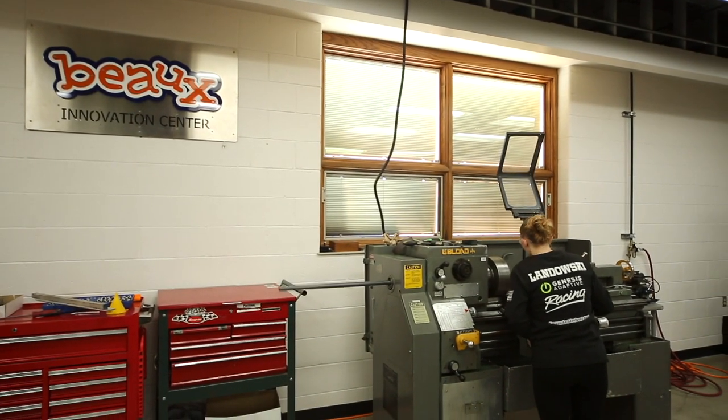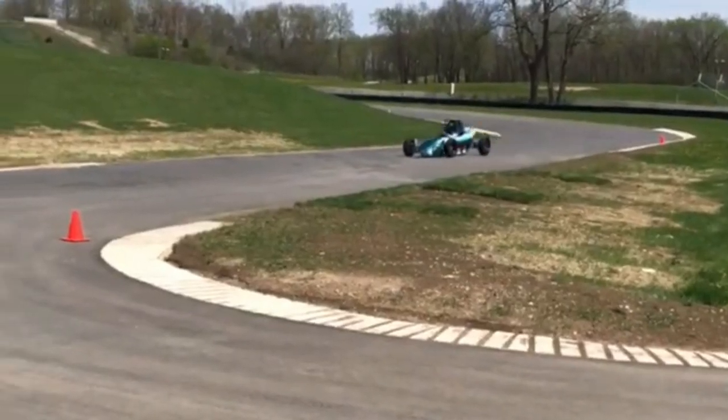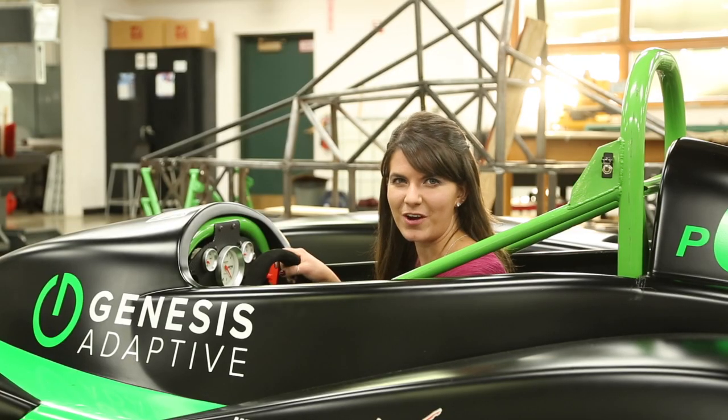The formula student program gives high school students the unique opportunity to design, build, and race their own cars. Education just doesn't get any more hands-on than this. Thanks for joining me on the road!